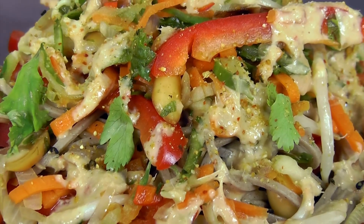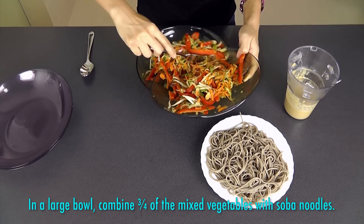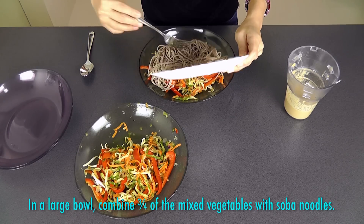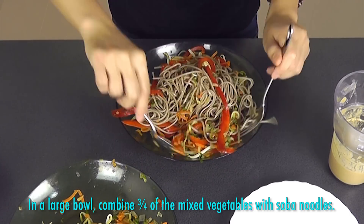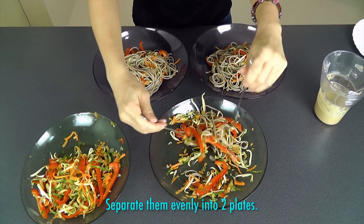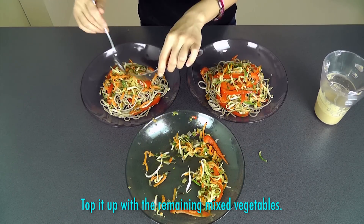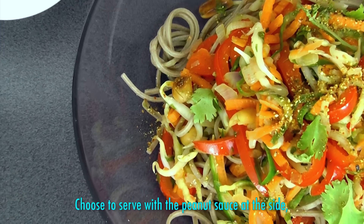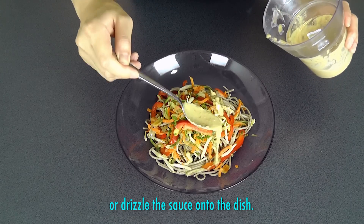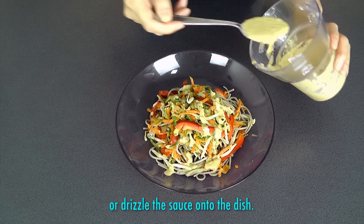Now it's time to assemble this beautiful dish. In a large bowl, take three quarters of the mixed vegetables and combine with the soba noodles. Then separate them evenly into 2 plates. Top with the remaining mixed vegetables. And finally, you can choose to serve it with the peanut sauce at the side or drizzle the sauce onto the dish. If you want to pack this out, choose to pack the peanut sauce separately to keep the veggies fresh and crunchy.